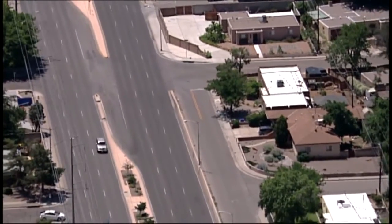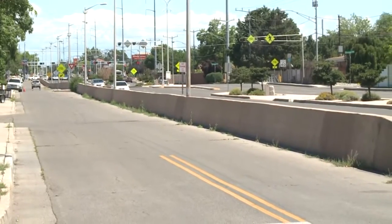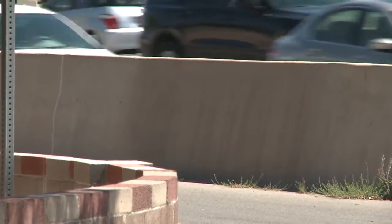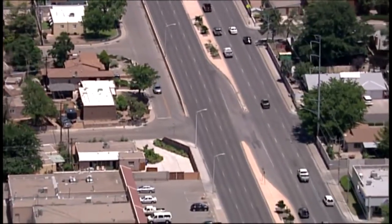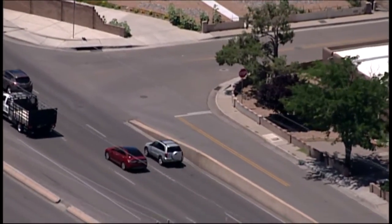Along southbound Wyoming is a service road lined by a four-foot high wall, put in by the city years ago to protect these houses from heavy traffic. The service road leads to Aspen Ave, a thoroughfare for the neighborhood.